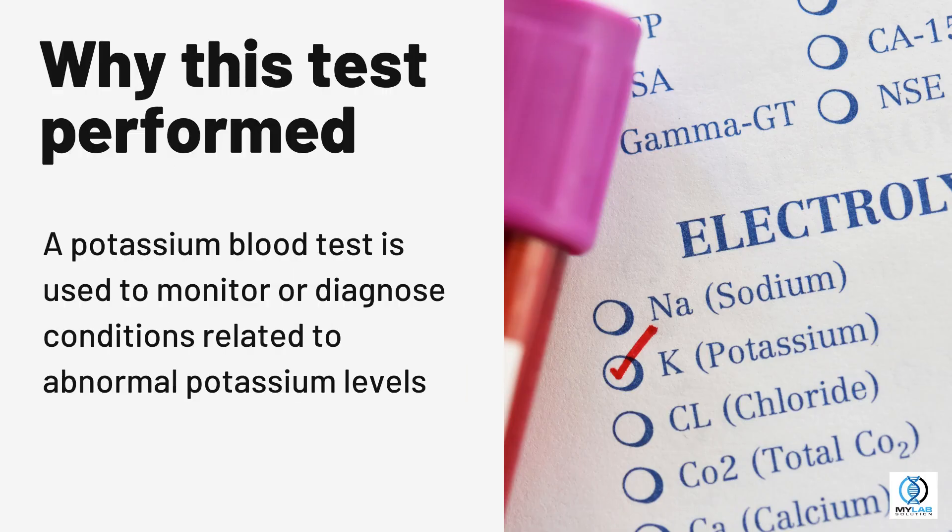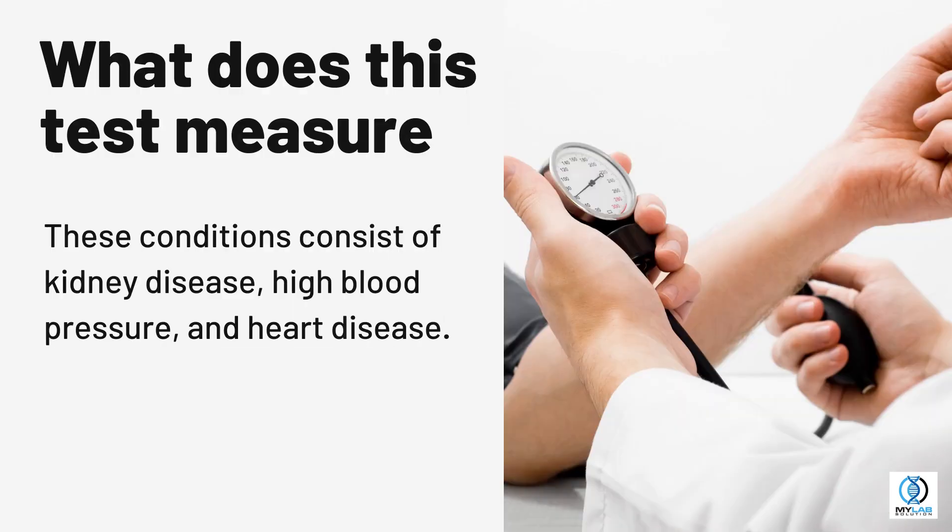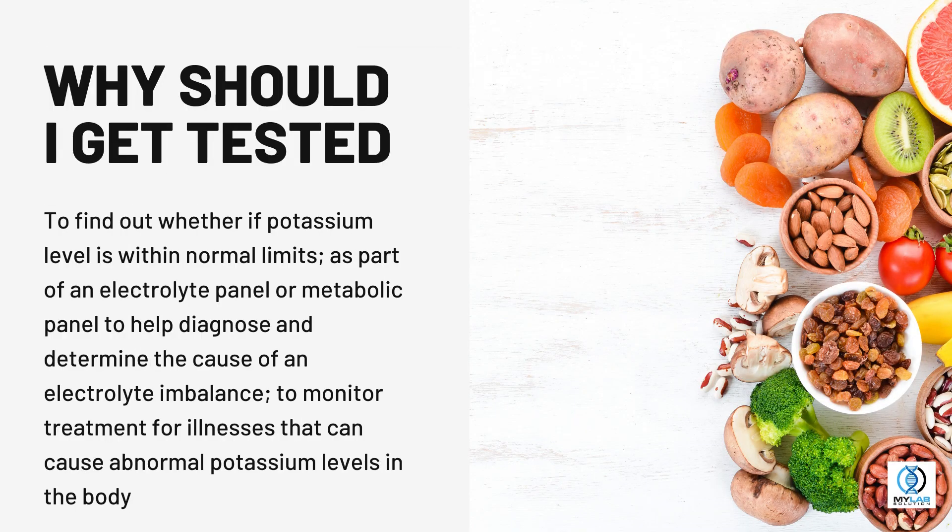A potassium blood test is used to monitor or diagnose conditions related to abnormal potassium levels. These conditions consist of kidney disease, high blood pressure, and heart disease.